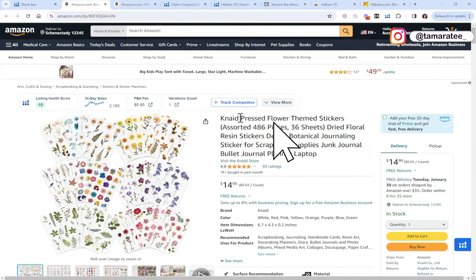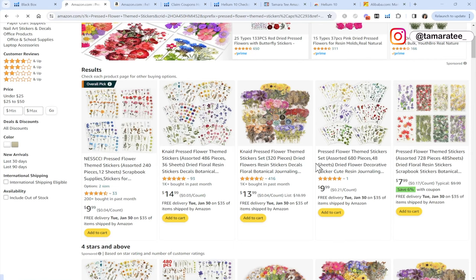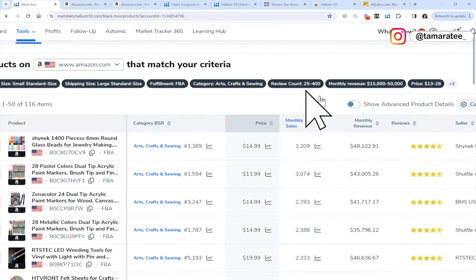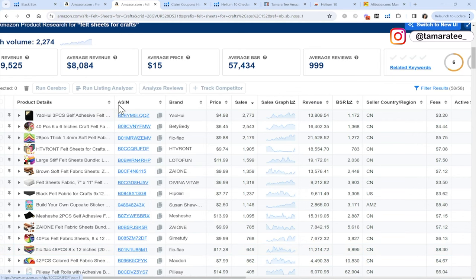So let's look at the pressed flower themed stickers. Let's put that into the Amazon search bar and look at X-Ray. This looks a lot more promising just by looking at a few of the products right here. Pretty good price points, and very low reviews. That is a really good sign. When you are choosing a product to sell on Amazon, you should focus on products with lower reviews. Our review count should be between 25 to 400 reviews, and the other product we were looking at had 2,714 reviews — pretty scary. So stay away.